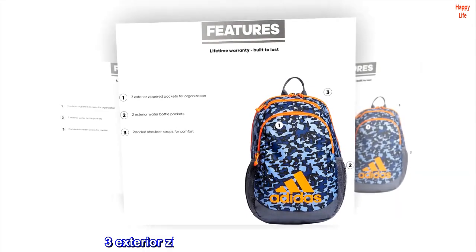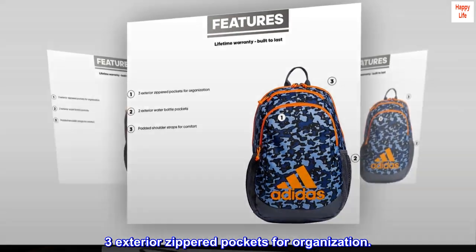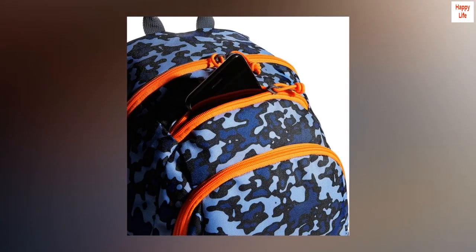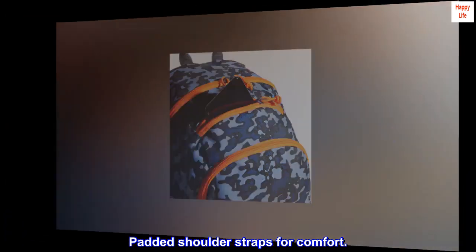Lifetime warranty. Three exterior zippered pockets for organization. Two exterior water bottle pockets. Padded shoulder straps for comfort.